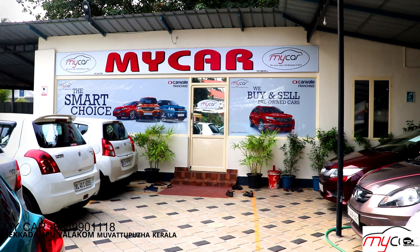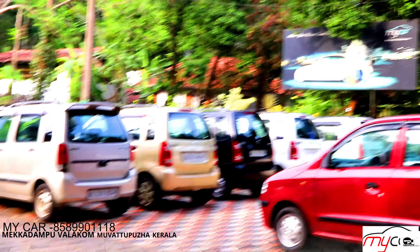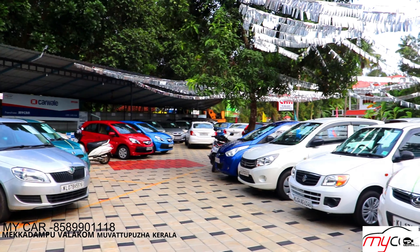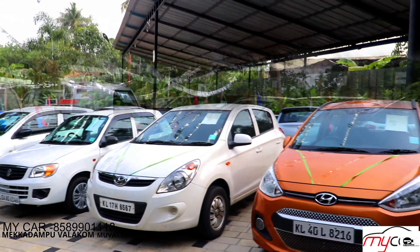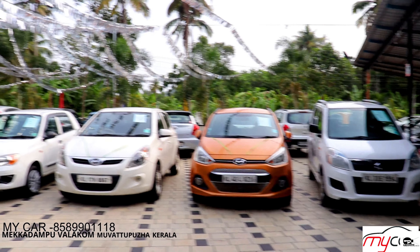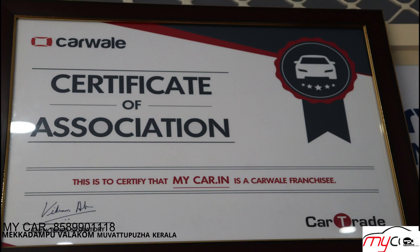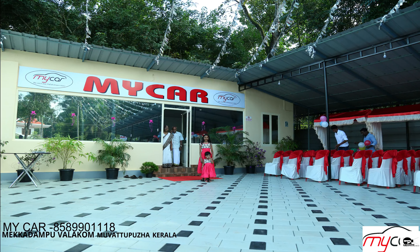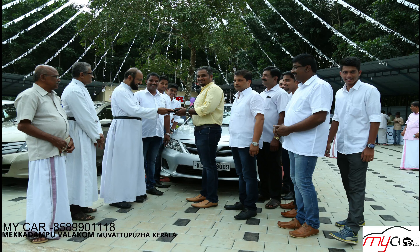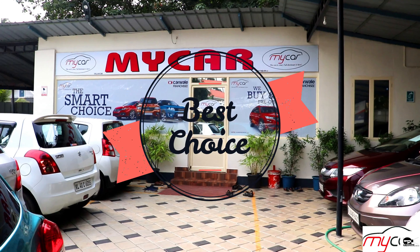My Car has come a long way to be one of the prestigious institutions when it comes to pre-owned cars. They rule with an iron fist when it comes to quality and trust. Their motto is trust and quality, with full disclosure about the cars. Affording a new car can be hard when the budget doesn't align, but pre-owned cars prove that owning a dream car can be a reality. Trust is what pushes My Car forward.